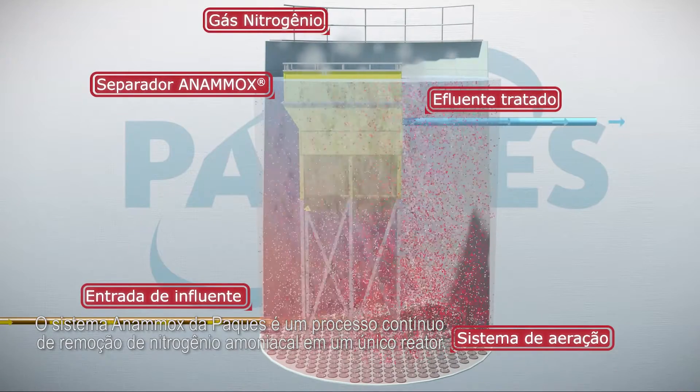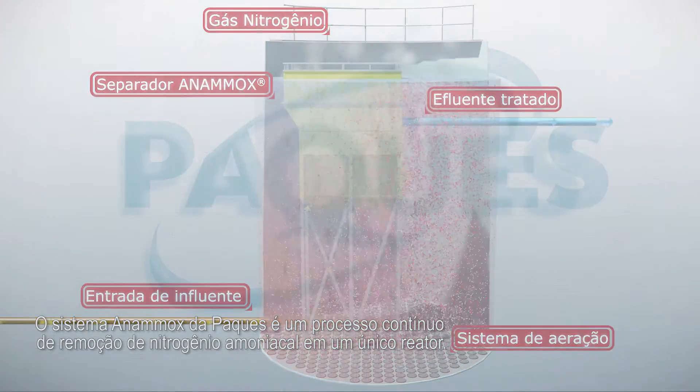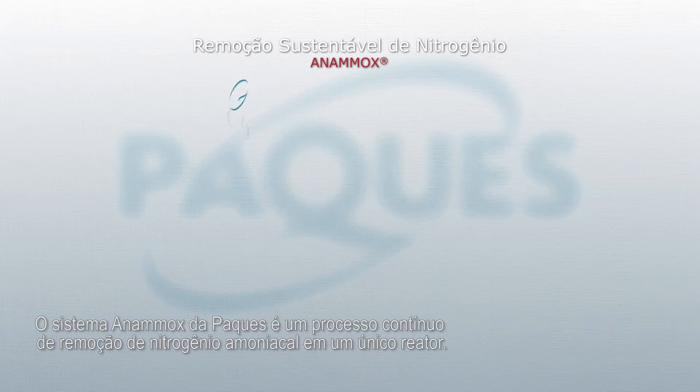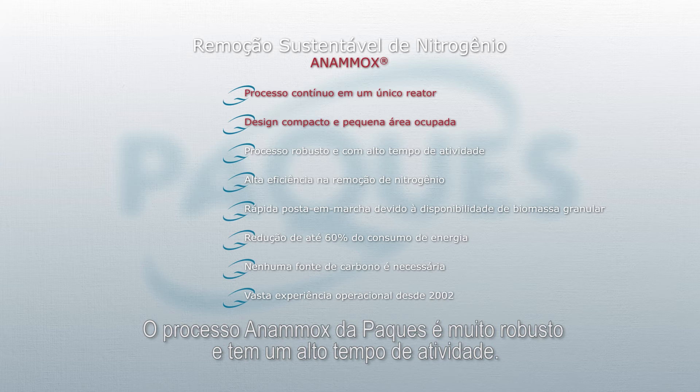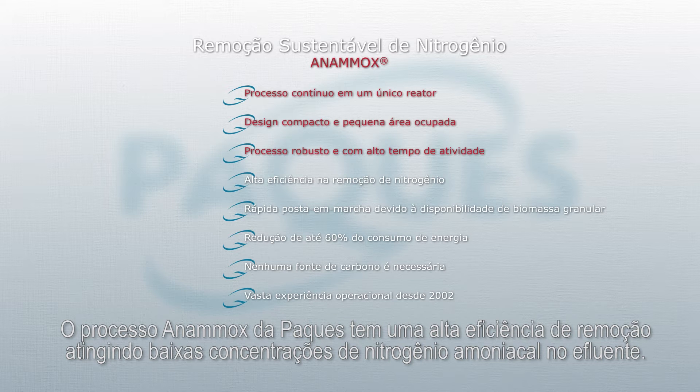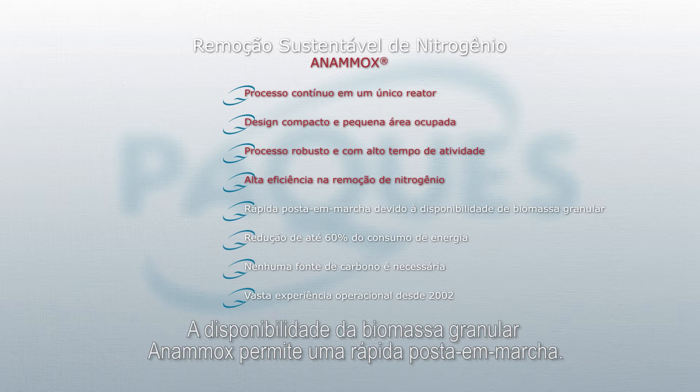The Pack Anamox system is a continuous process removing nitrogen in one single reactor. The use of dense granular biomass allows the Anamox reactors to be compact with a small footprint. The Pack Anamox process is very robust, having a high uptime. The Anamox process has a high removal efficiency, achieving low nitrogen concentrations in the effluent. The availability of granular Anamox biomass allows a quick start-up of the process.